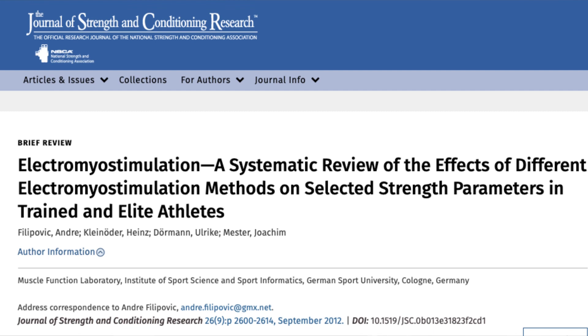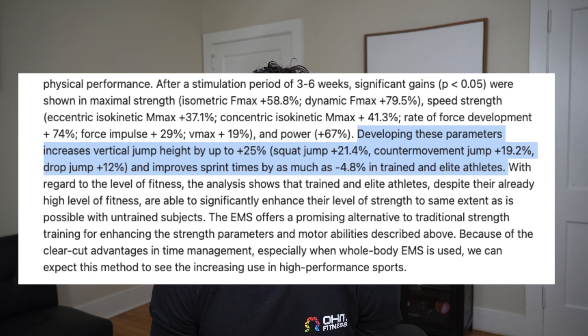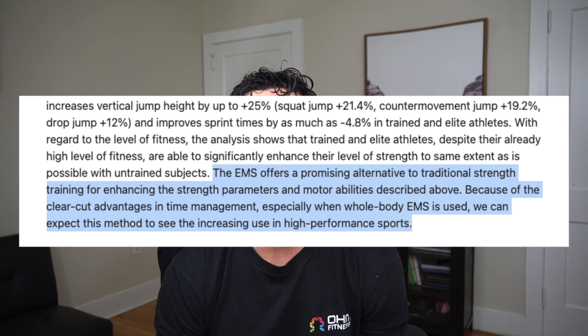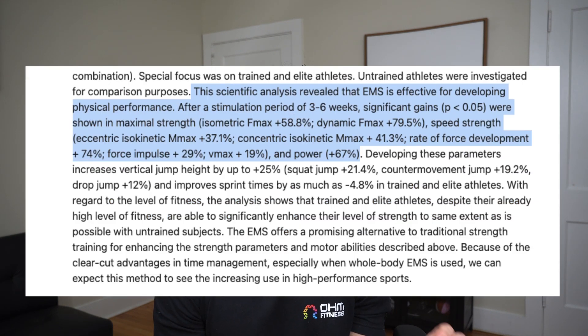There have been more than 200 studies on EMS and athletics. The vertical jump increase of 25% came from a study published in the Journal of Strength and Conditioning Research. It was a 10-week study where subjects were training with EMS for as little as 15 to 30 minutes, two to three times per week.